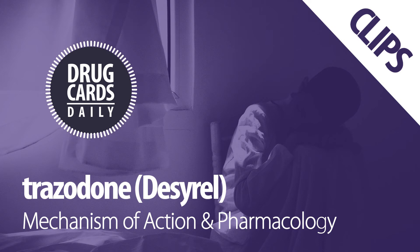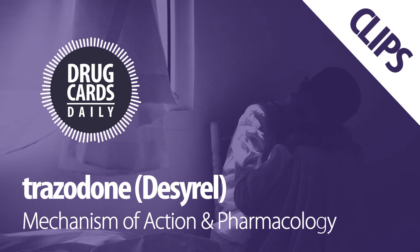Initial effects are seen within the first 1-2 weeks, with full benefits often seen through weeks 4-6.